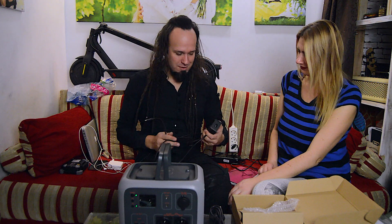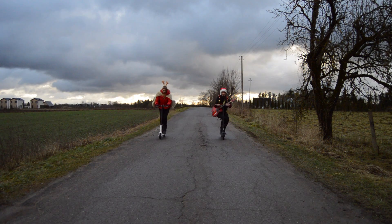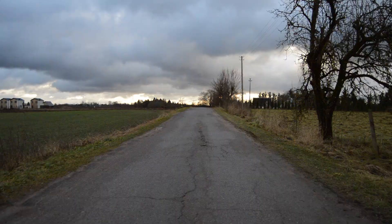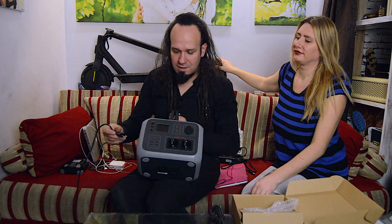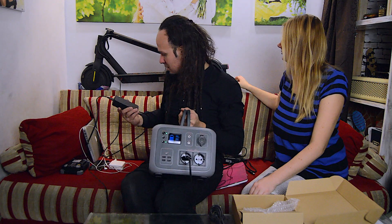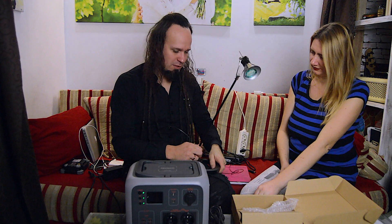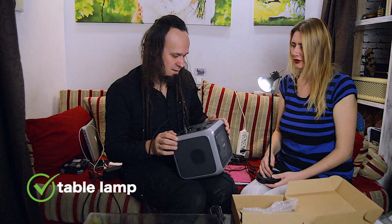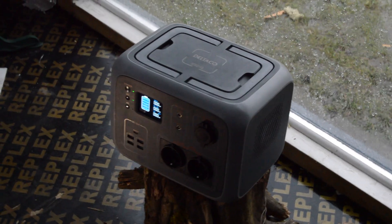We also have e-scooters — we have two of them and we love to ride them. We think next summer we will ride around our place, to a village shop, because it's too far, or just for fun. It's plugged in and the test. And what about a simple LED table lamp? Oh, it's working! And that was the unboxing video for the portable power station Del Taco.